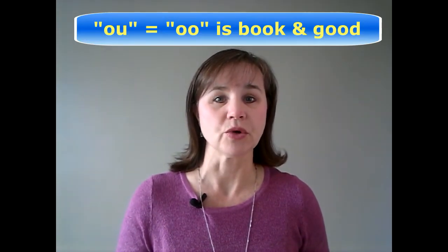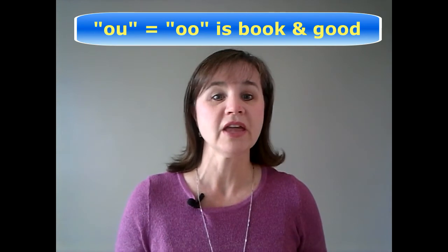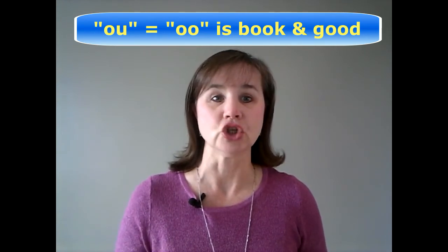Both ways are perfectly acceptable. Now let's get back to would, could, and should. The second thing you need to be careful with in these words is the vowel sound. The OU in these words is pronounced like the OO in the words book and good.